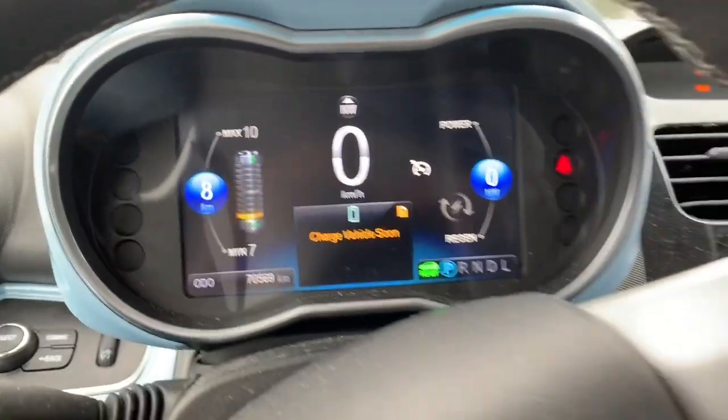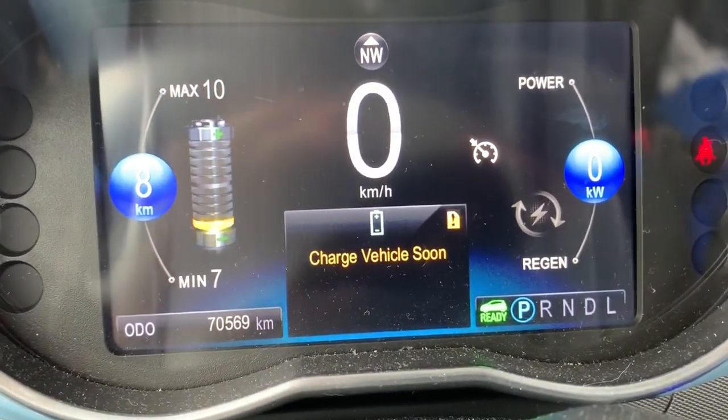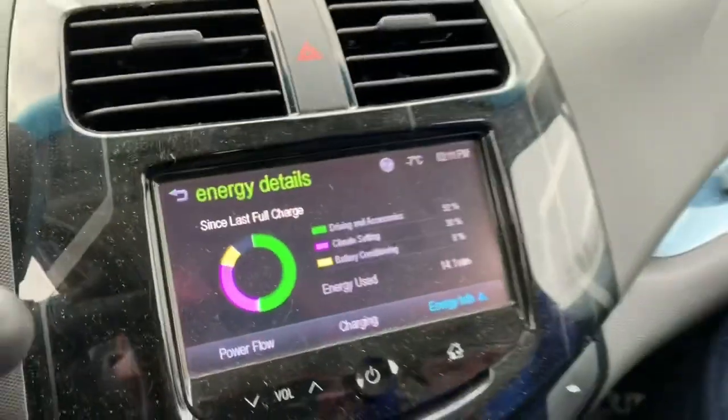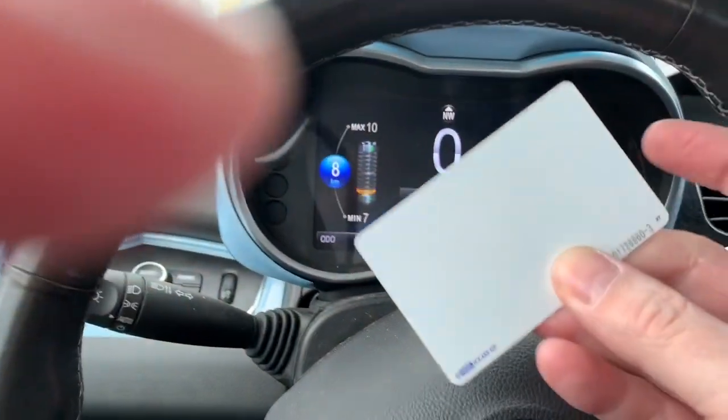Hey guys, so we've arrived. You can see we're sitting out there — this is for charged vehicles. So we used 14.1 kilowatts; that's pretty good for an older car. I thought I would show you the charging process.